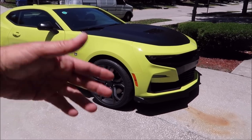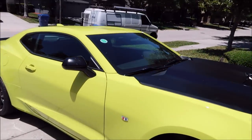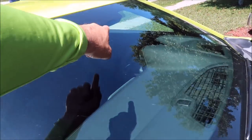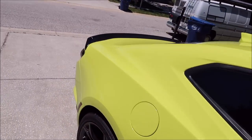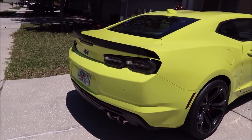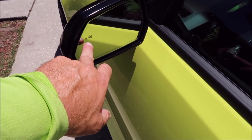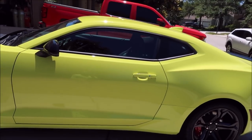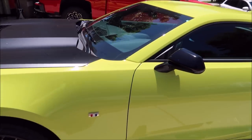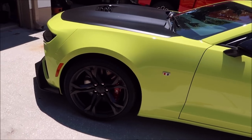It comes with the 1LE wheels and upgraded Brembo brakes — you'll notice the brakes actually say '1LE' on them. On the interior it has the Recaro seats. I got the performance data recorder; the camera is right there in the front. Because I got the 2SS over the 1SS, I wanted the blind spot monitoring, and this has that. Both the 1LE and the 2SS also upgrade to the heads-up display.